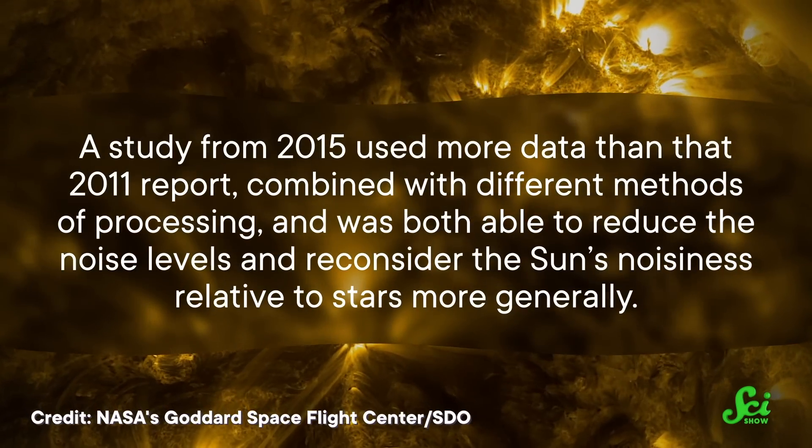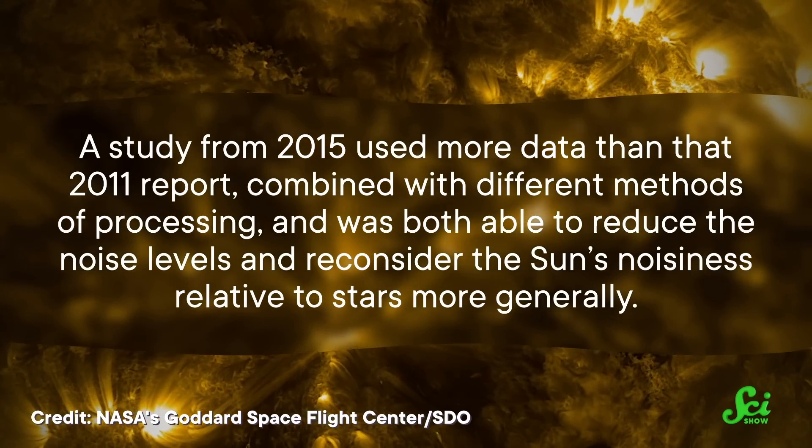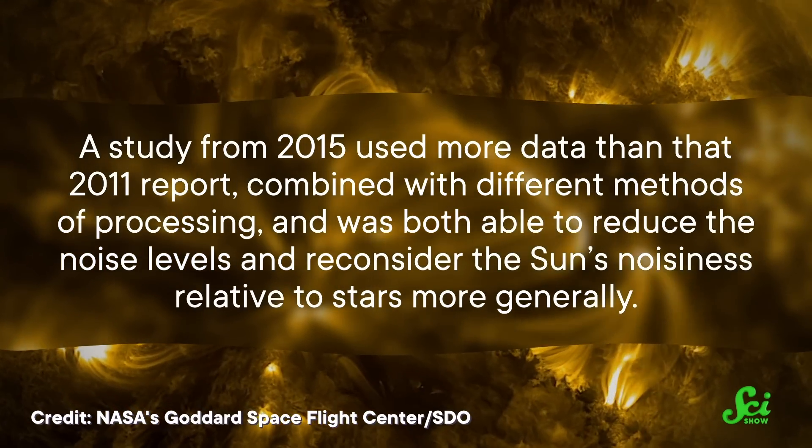A study from 2015 used more data than that 2011 report, combined with different methods of processing, and was both able to reduce the noise levels and reconsider the Sun's noisiness relative to stars more generally. From a certain point of view — like over long time spans — it might not be as weird.